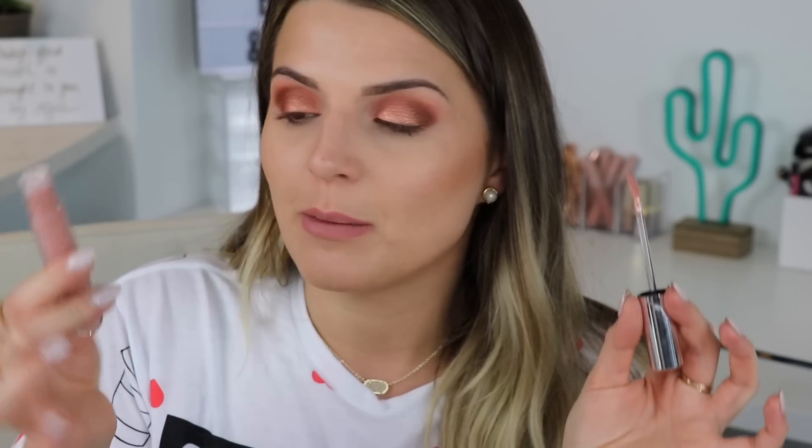Even though lips are normally the last step, I'm doing it now. Charlotte Tilbury Pillow Talk on the lips. Let me know if you're getting the Kylie Birthday Collection — I've made up my mind and I'm getting the palette if it doesn't sell out instantly. I'm also thinking about doing a giveaway; let me know if you'd be interested. I only want to do a giveaway for something I'm truly excited about, and that Kylie palette looks insane.